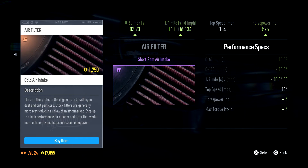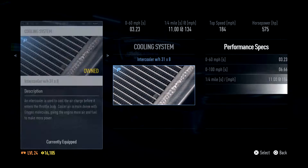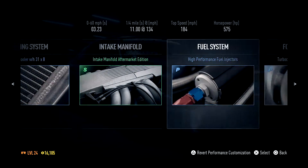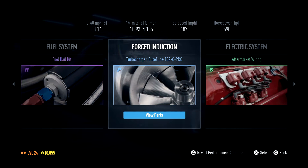So, let's see if we can make any improvements. Oh, we can. 575 brake horsepower — intercooler, nope, can't do that. Can't do that one either. We can do that one — 590 brake horsepower!